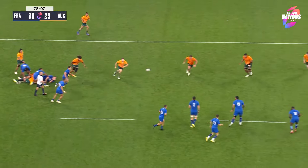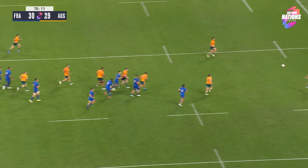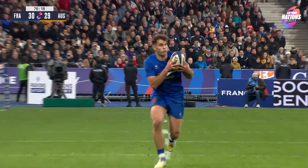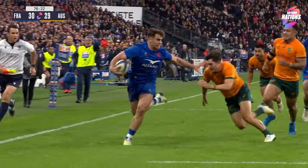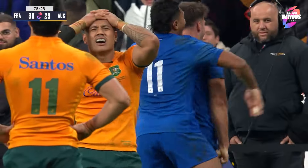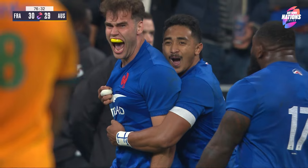Unfortunately for Reece Hodge — a misplaced kick that's just allowed Jalibert to get on the front foot. And that ball over the top from Jalibert, massive fend on the inside on Jock Campbell — he's taken one right in the face. And Damien Penault, you can't stop him from there. Brilliant finish from the Claremont winger. France don't know when they're out.